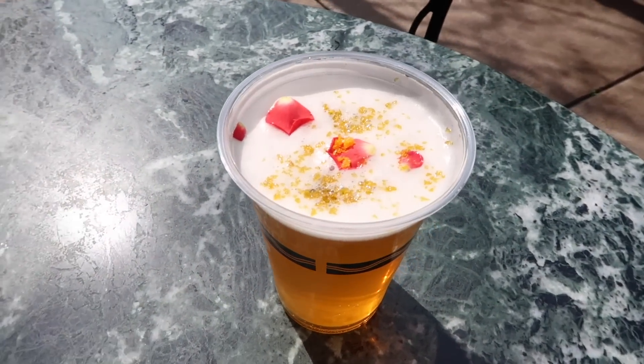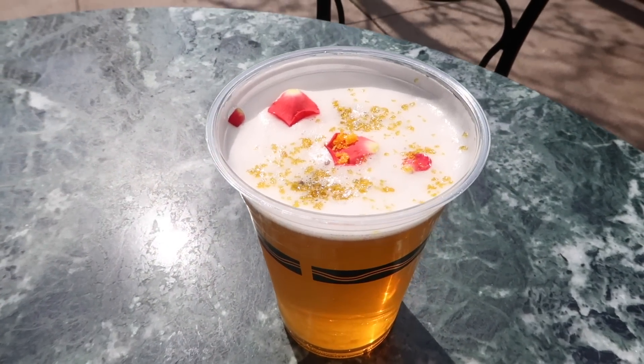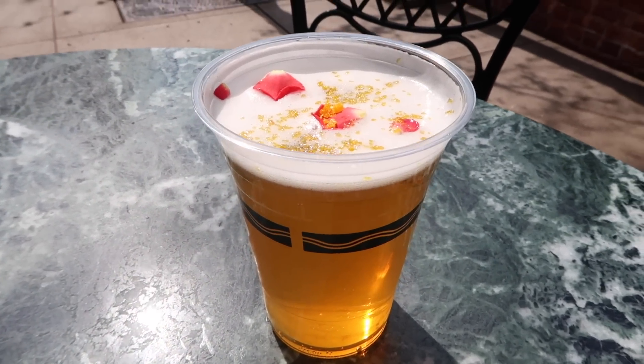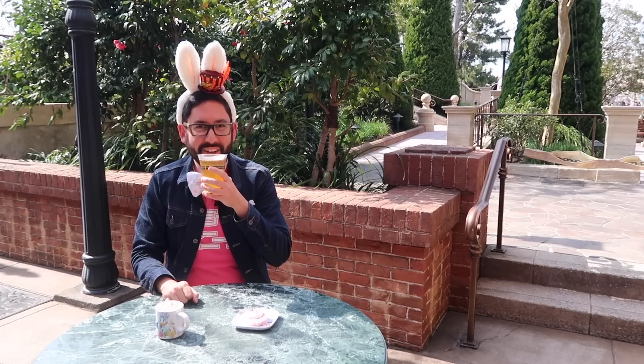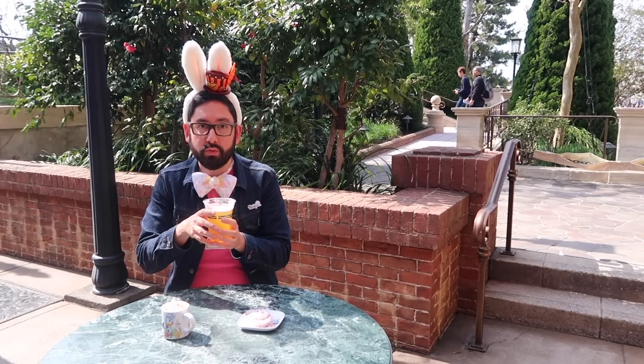First up, we're gonna start with the citrus and ginger cocktail. It looks really good. I love the little petals in it and everything. And it is alcoholic, just so you know. I love it. I love the ginger syrup — it is really tasty.